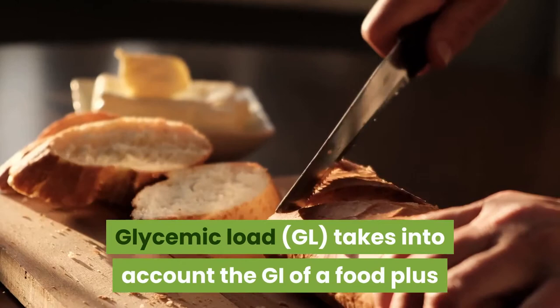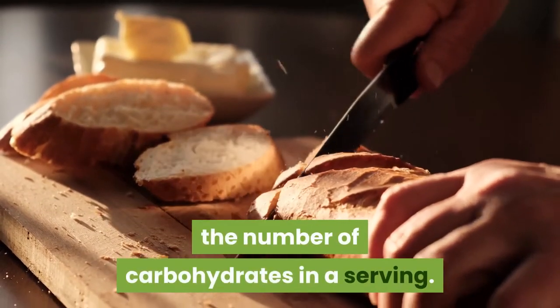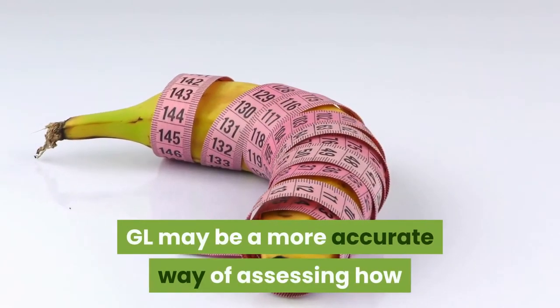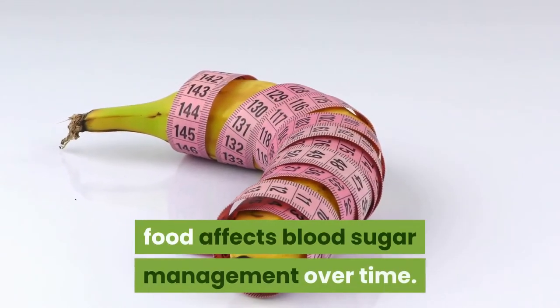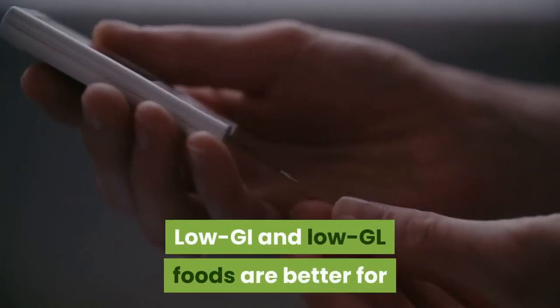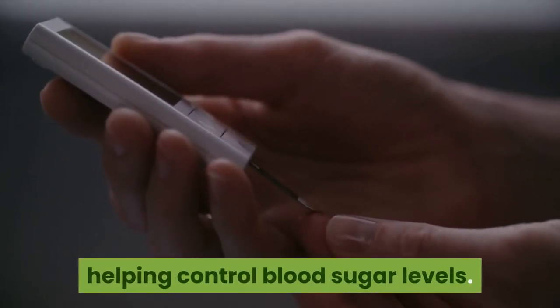Glycemic load takes into account the GI of a food plus the number of carbohydrates in a serving. GL may be a more accurate way of assessing how food affects blood sugar management over time. Low GI and low GL foods are better for helping control blood sugar levels.